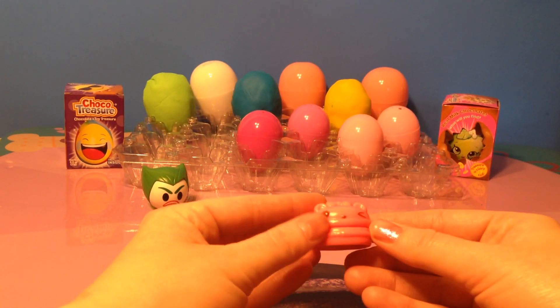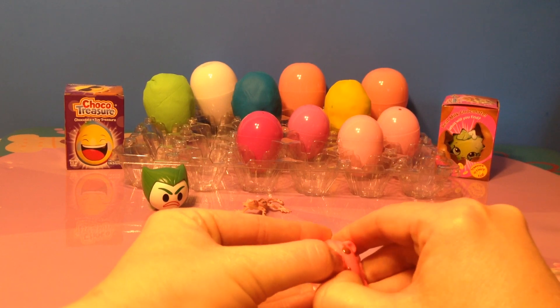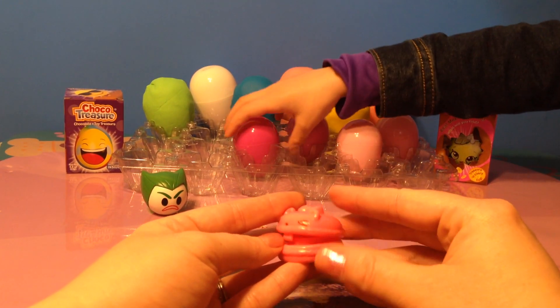We have a Nom Nom. This Nom Nom is a lip gloss and I believe it is Berry Gloss Up.